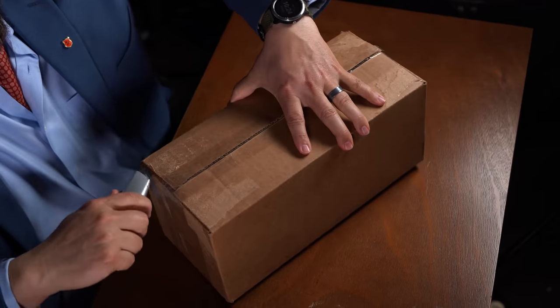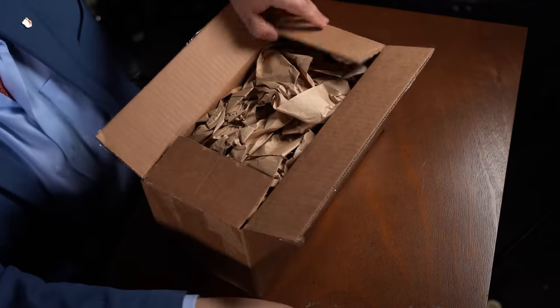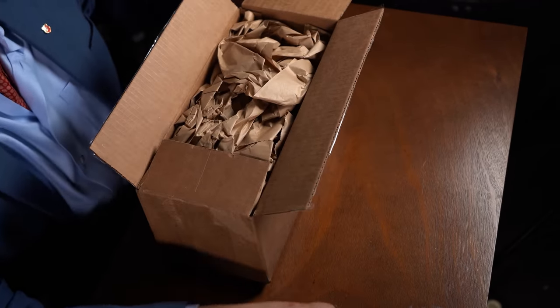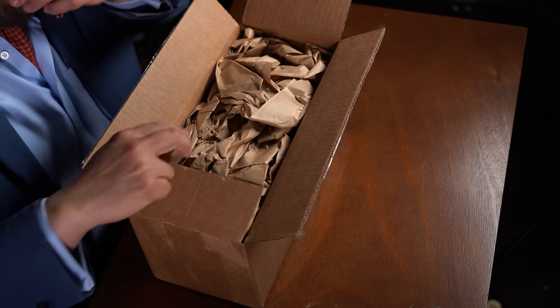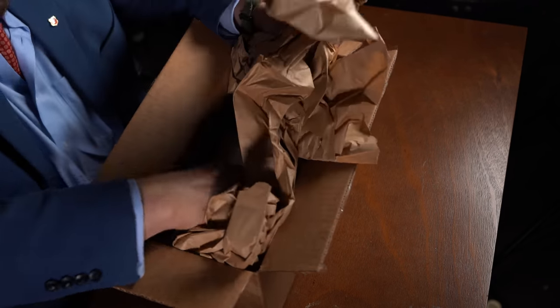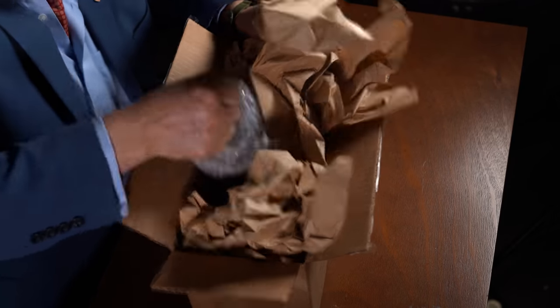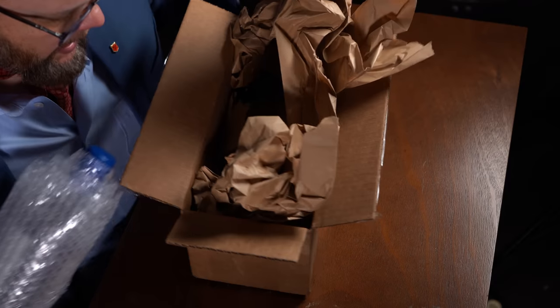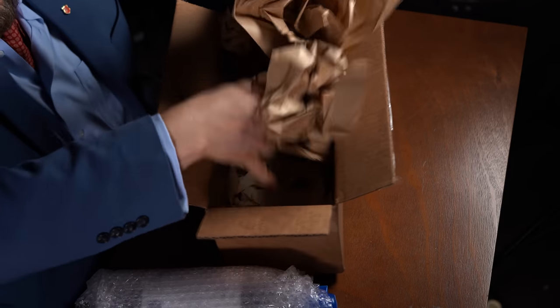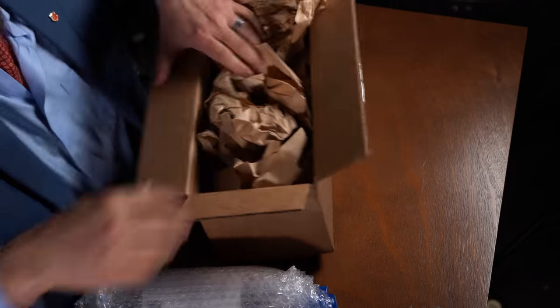Ooh, look at that. Clean cut right there. All right, they got the old classic wrapping here. I like that. This is a very traditional style of wrapping. See if we have any cards, VR thingies. No, just something in the box.